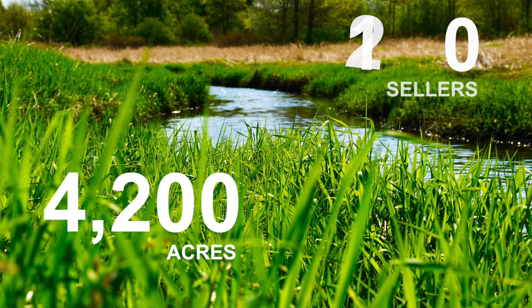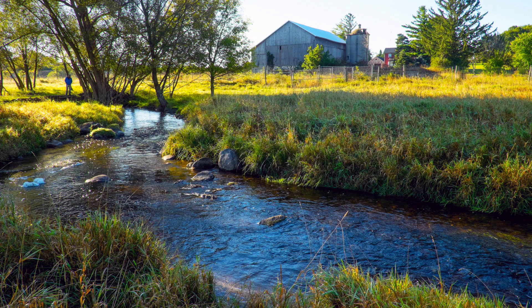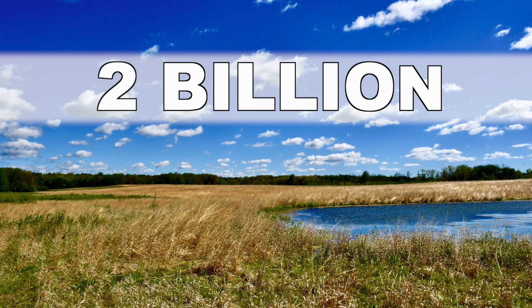We work in concert with communities and their smart growth program, and we've acquired approximately 4,200 acres from 120 willing private sellers. 4,200 acres — that's capable of storing about 2-plus billion gallons of water.